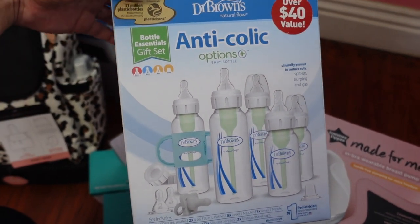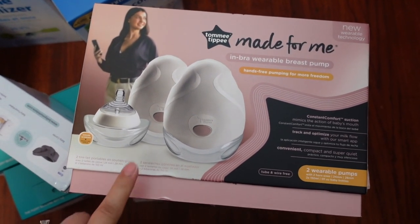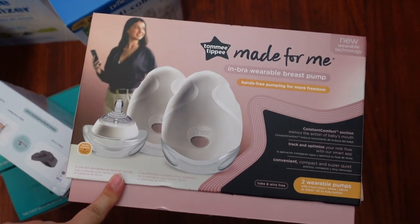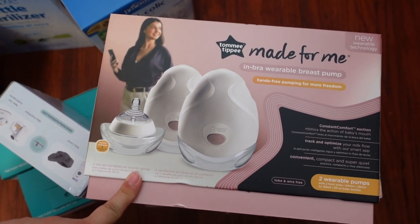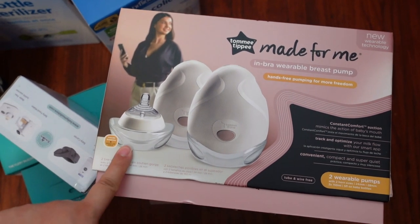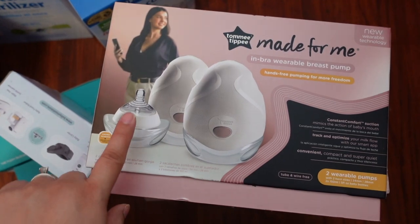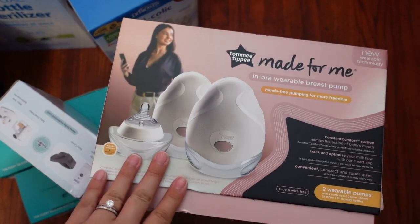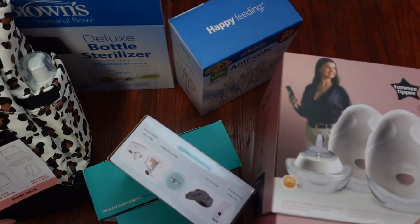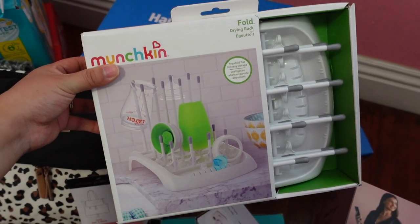I'm really excited to finally get those bottles out of the box and sterilize them. This is the wearable breast pump I got gifted at my baby shower — it's from Tommee Tippee and it also comes with a five-ounce baby bottle. I think it'll be good for baby to have different types of bottles and see which one he likes the most.